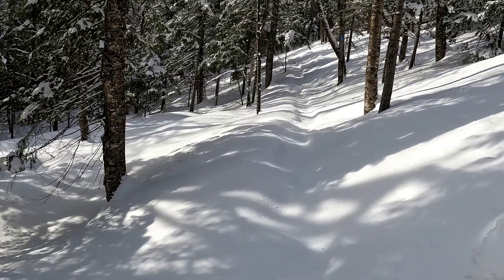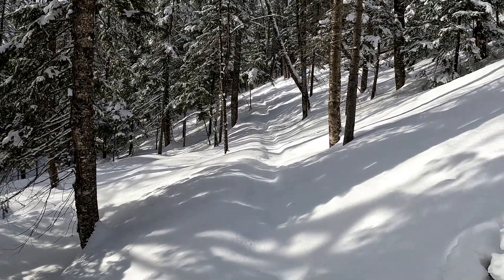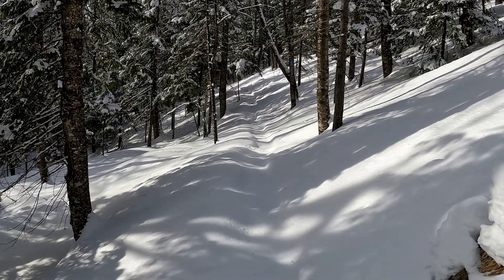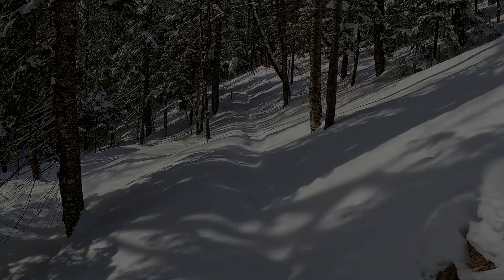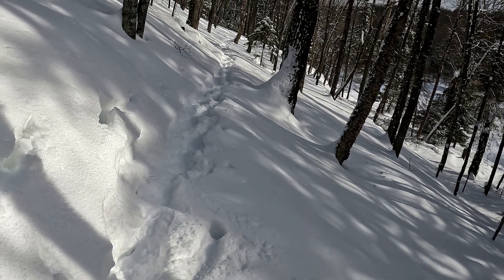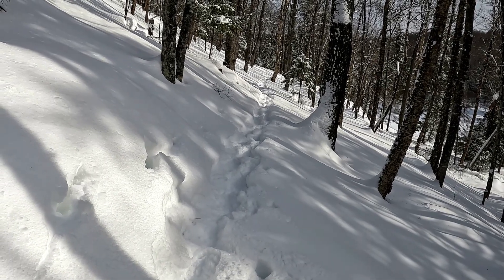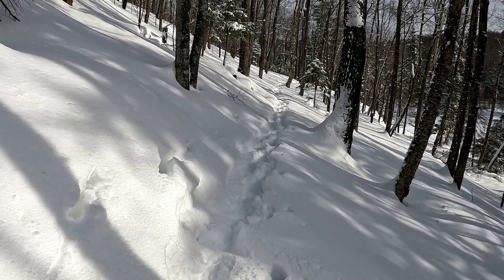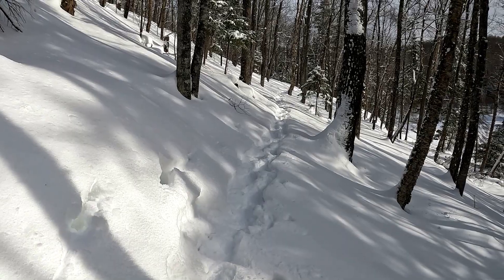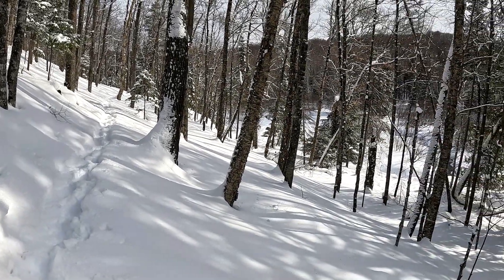I wanted to get further along this path, but it's along the hillside and what you can't see is that the snow is about two feet deep as I'm progressing. My poles are sinking two feet in, but if I'm a little bit to the right I start sliding down the hill. So I'm going to have to turn around, but I still got pretty far.